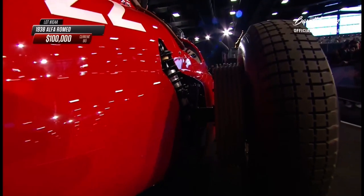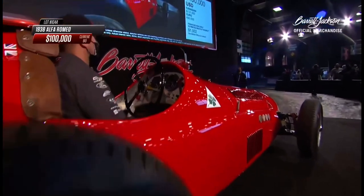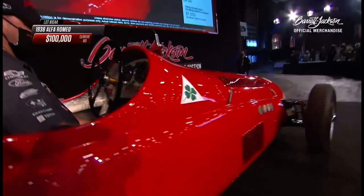105,000! Going to get up 105,000! $105,000 — everybody in, everybody! Going to get up 105,000!